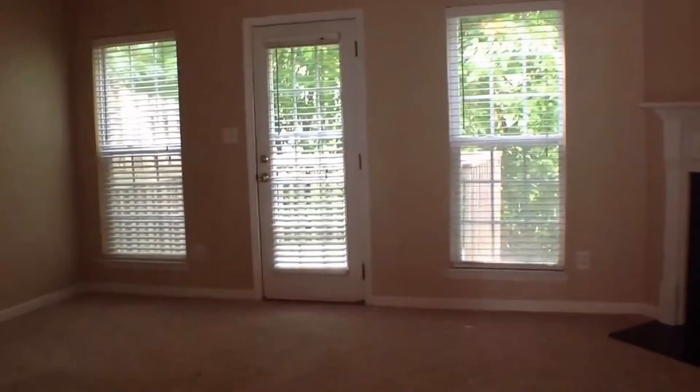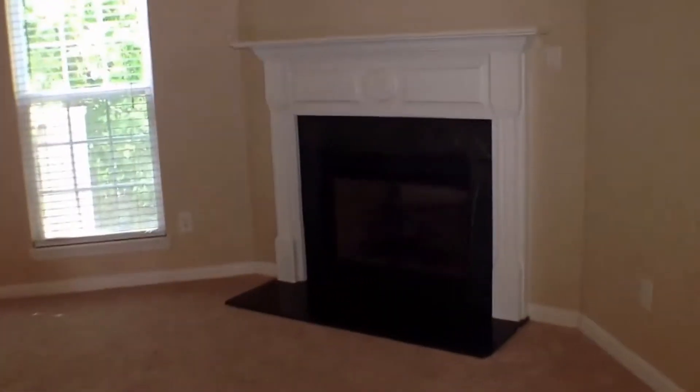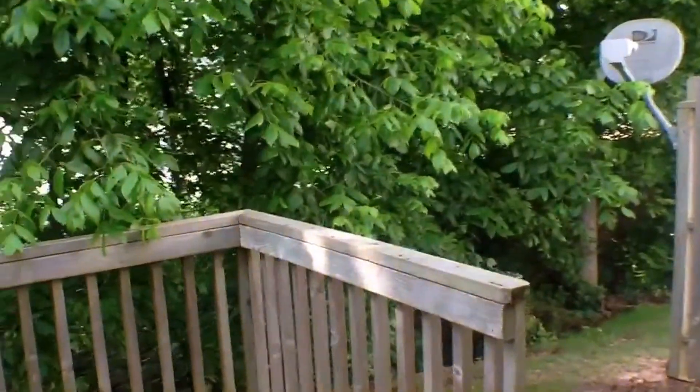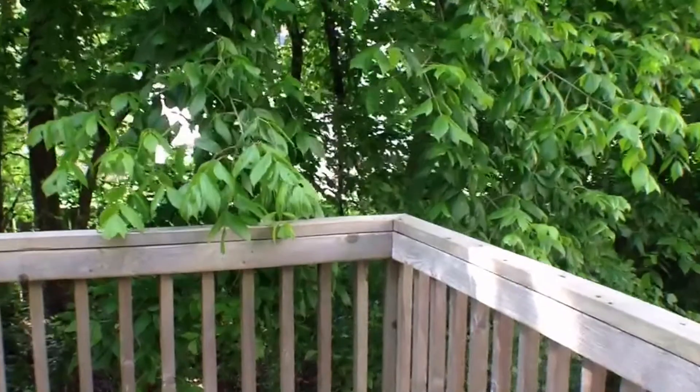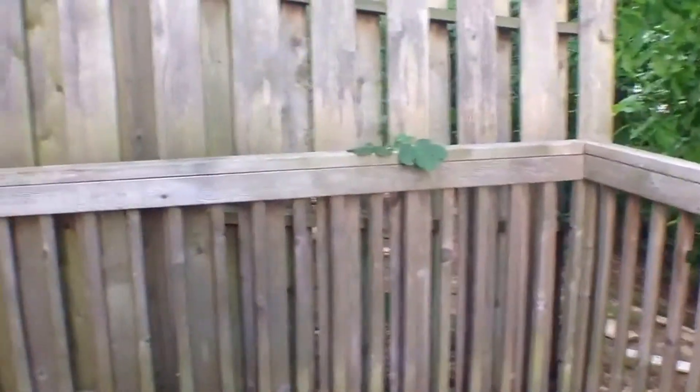And then you have your family room here, and in your family room you have a fireplace. There are gas logs in the fireplace, and you also have a ceiling fan. And then you can walk out onto your deck right here, and you can see how pretty it is. Lots of shade from the trees, and you have a great little deck here that you can barbecue out on.